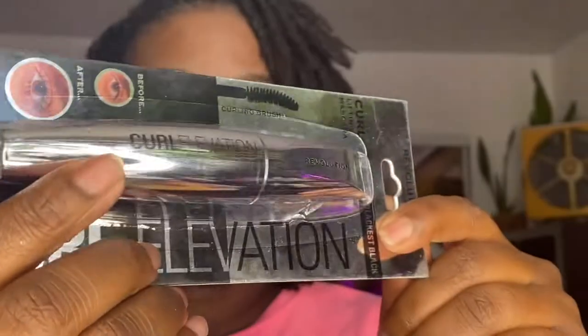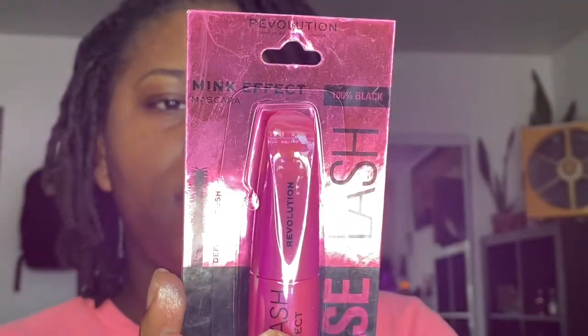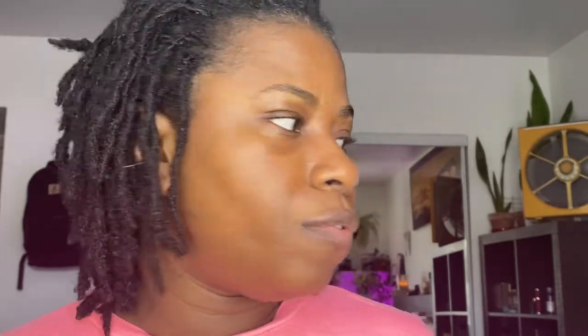I also grabbed me some of their mascara. This one is the Lifting Mascara Curl Elevation, and also the Make Effect Mascara. I will try both of them and see which one works best with my crazy lashes. And you guys get to see. That's about it — I will get down and dirty with these products. Stay tuned for that look, face look using these products. I won't hesitate to let y'all know which is good and which is not. I hope you guys enjoyed this trip around, because I definitely did — I got me some goodies. I will see you guys on the next one. Happy Sunday. Stay tuned.